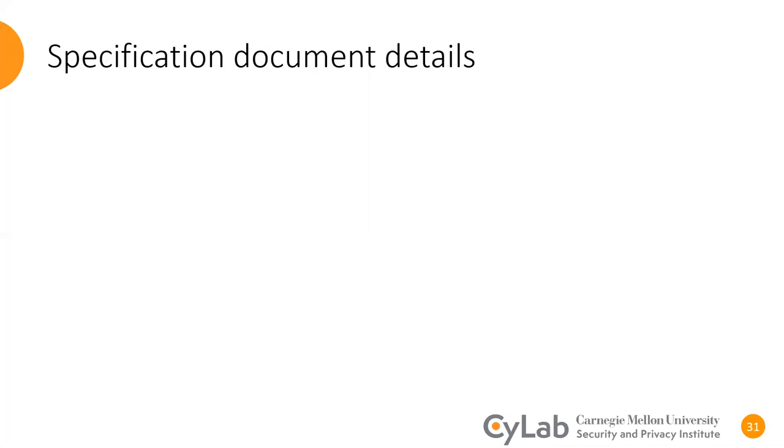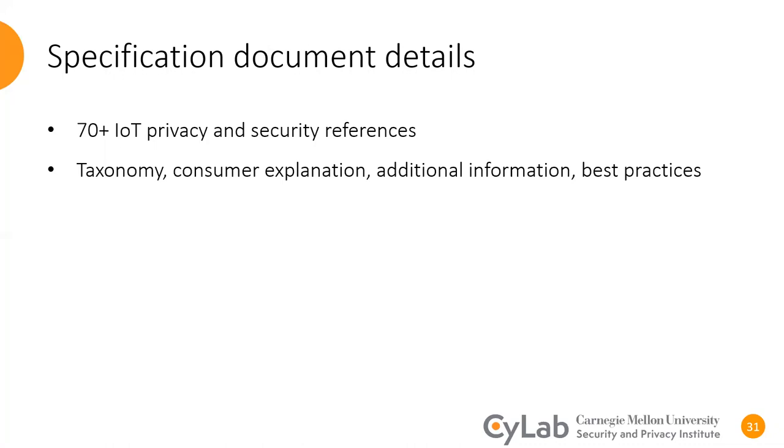In addition to the label, we prepared a specification document for users and IoT manufacturers. The content of our specification is based on the previous studies we conducted with consumers and experts, and more than 70 IoT privacy and security references from industry, nonprofit organizations, government agencies, and academia. In this specification, we provided the taxonomy of the label, consumer explanation for each attribute, a list of items to include as additional information, and a list of best practices from various references.